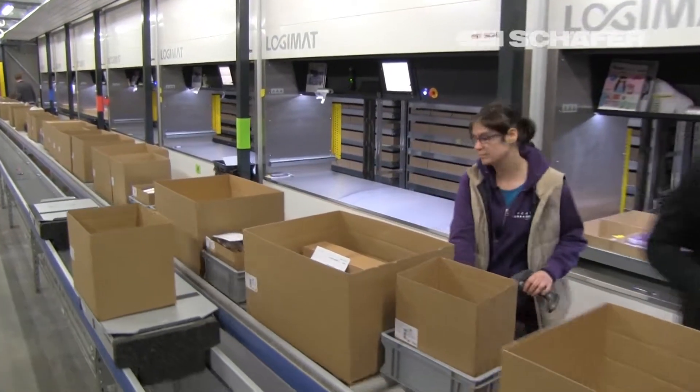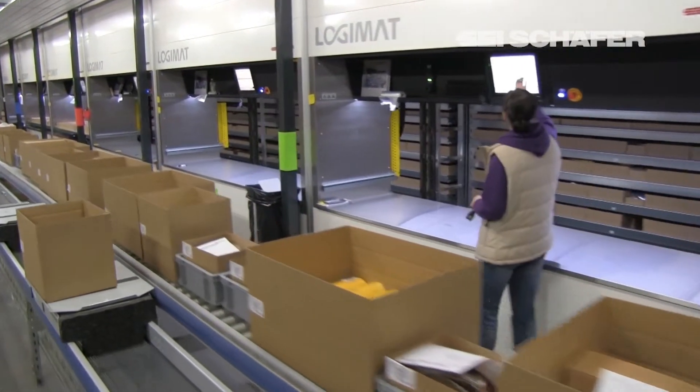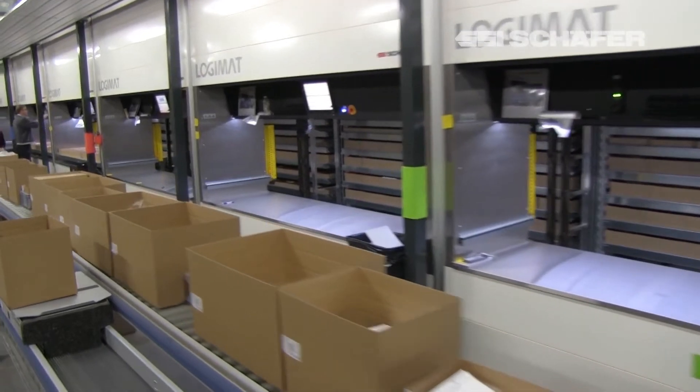Regarding the choice of SSI Schaefer as our partner for this project — SSI Schaefer came with, in my eyes, the most innovative suggestion for this project. The system that we chose was a combination of the Logimats and the new product, the AutoCruiser.